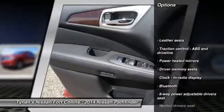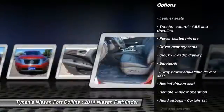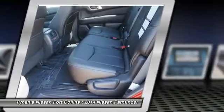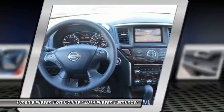Traction control, stability control, remote engine start, airbags, Bluetooth, cruise control, fog lamps, compass, power windows, passenger airbag.